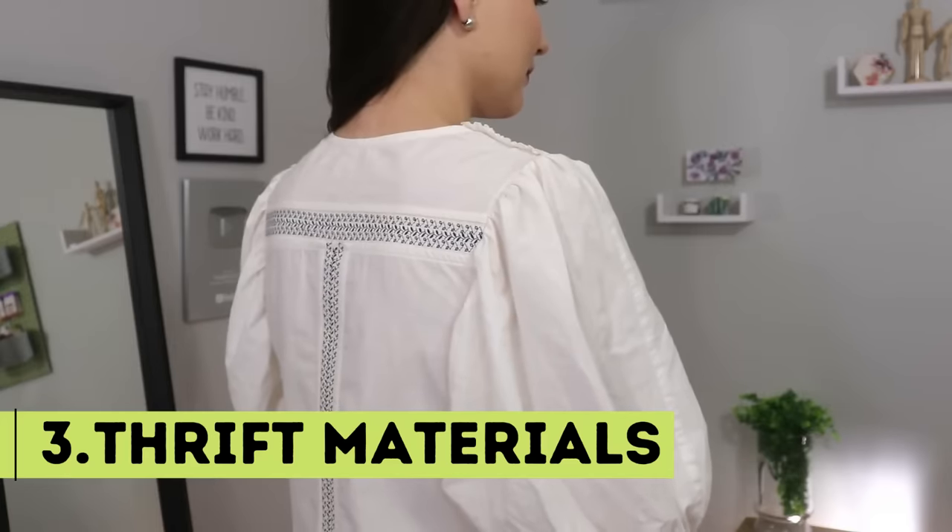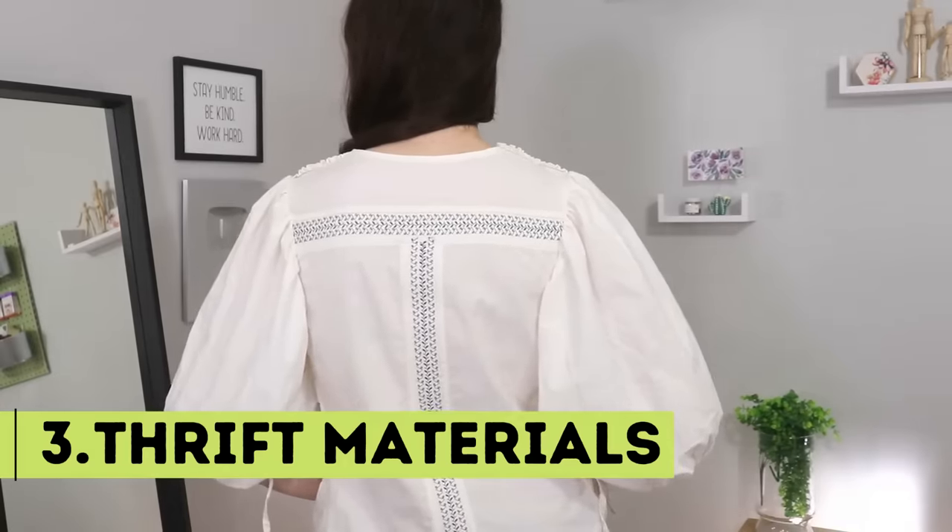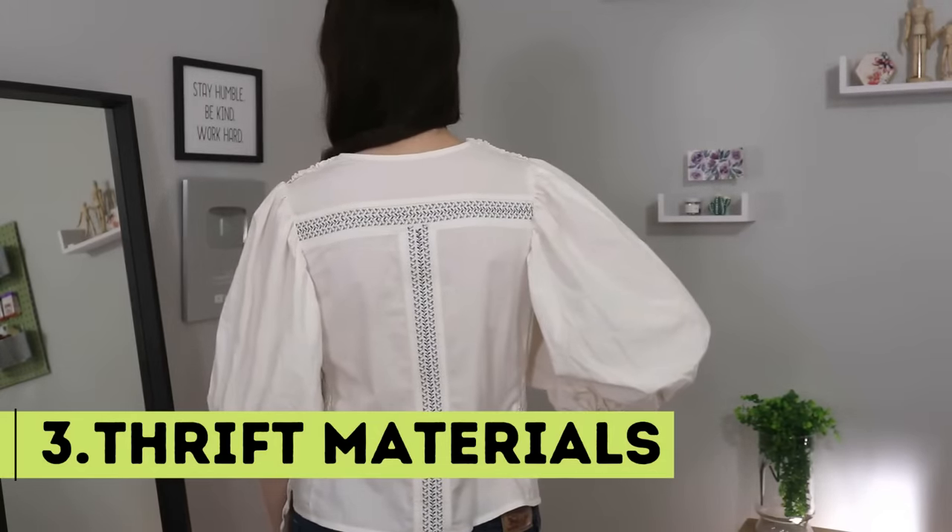The next tip is to use thrifted materials and incorporate upcycling. Currently I don't thrift for fabric — I have plenty in my stash to use up — but I do thrift for sewing books. Fresh off the shelf, these can cost $30, $40, $50, even $60, and for good reason because they're a wealth of information. But at the thrift shop I've been lucky enough to get some for five or six dollars, sometimes even cheaper. And that doesn't apply only to books — you can find any other sewing notions as well and save money.